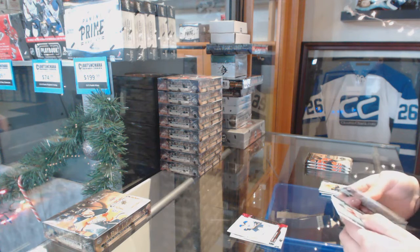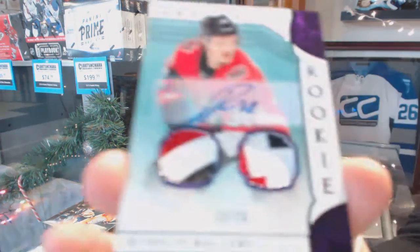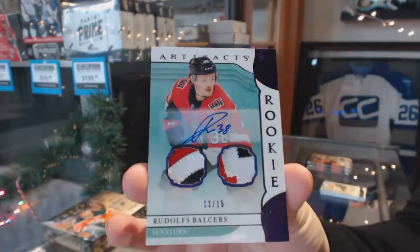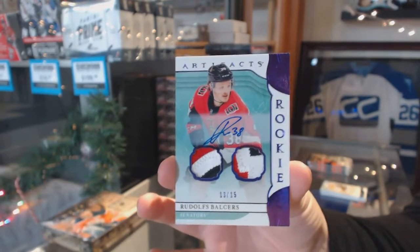We've got a purple rookie dual patch auto, number to $15, Rudolph Balsers.